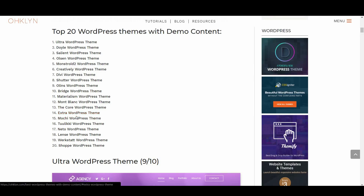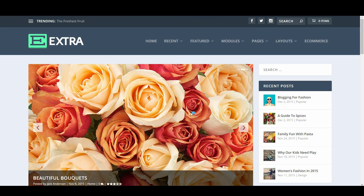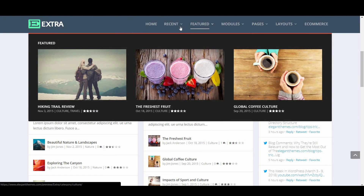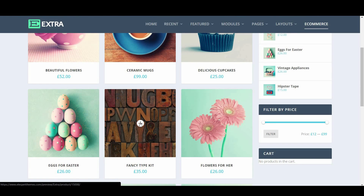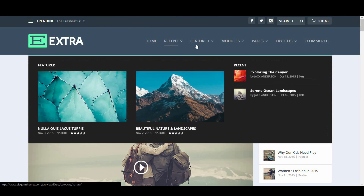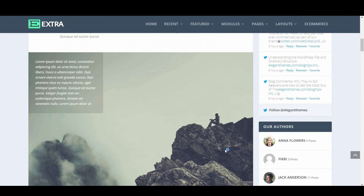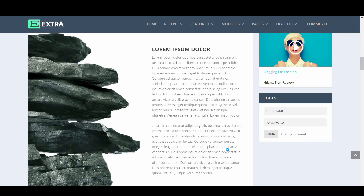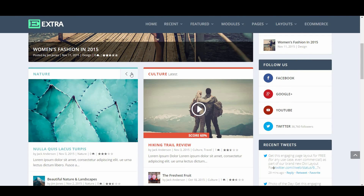We then have the Extra theme, scoring 8 out of 10. Extra really lives up to its name — it comes packed full of features that you might mistake it for its big brother Divi at first glance. It has all the widgets, elements, modules and layout options you could possibly want, and even has ecommerce functionality to create a comprehensive store. Most other design choices such as the mega menu and typography have also been well thought out. The only downside is that it's a little bland out of the box and will require a little extra elbow grease to customise it to suit your brand. This theme is intuitive and responds well on all devices.